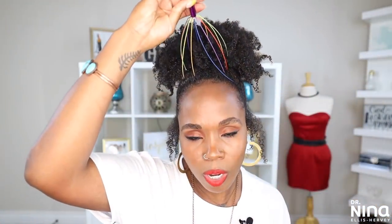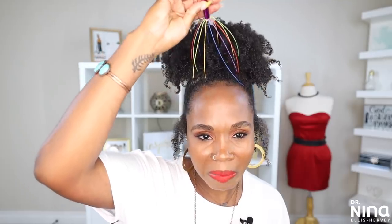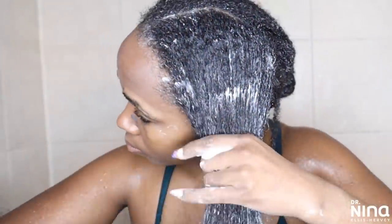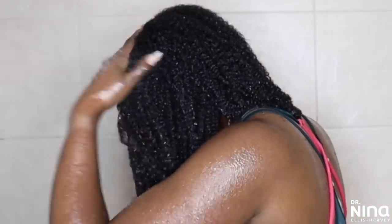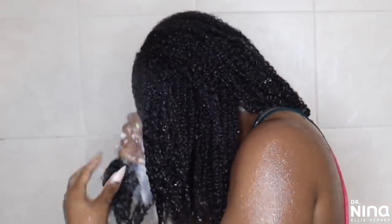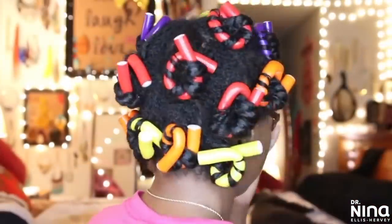Hey y'all, it's your girl Dr. Nina. Today's video is all about my top natural hair accessories and things that I absolutely love and adore because they've aided me across my natural hair life. I've spent my own coin on every one of these items — I like them or I love them, and some of them I've purchased several times. I want to get into those things quickly today, but also I want you to sound off — let me know some of the items that you're using.